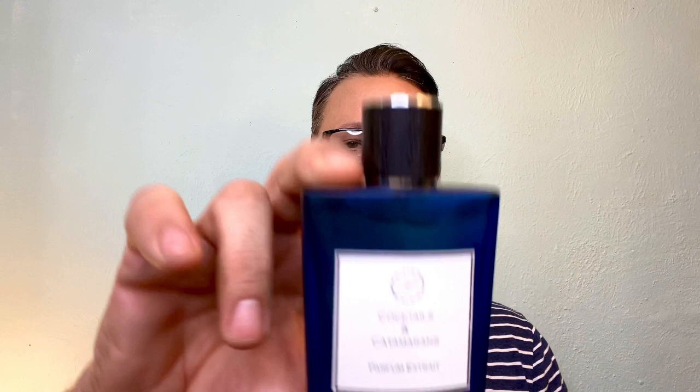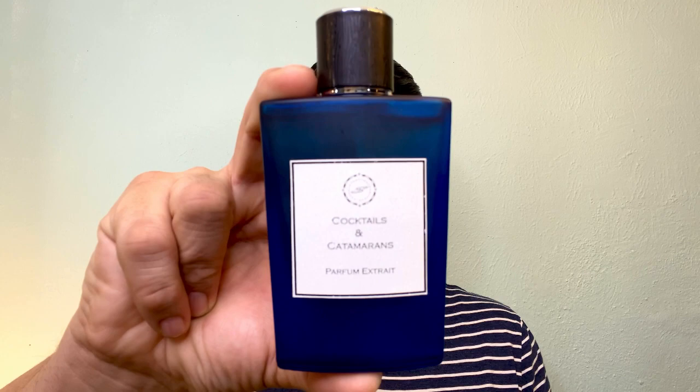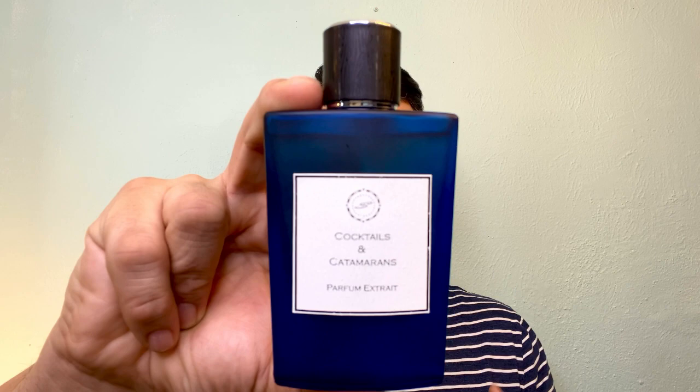Next fragrance, same thing — beach vibes. This house is called Scent Journey, and this one is aptly named Cocktails and Catamarans. You get lots of citrus on the top, and then this really amazing, boozy, intoxicating piña colada note that is just so good. As the fragrance starts to develop, you get a really nice melon note, a very almost lactonic creamy coconut, musky and broxan, and then some woods on the dry down. I can almost hear those steel drums playing in the background, the cry of the seagulls, the waves crashing on the shore. This one definitely invokes those Caribbean blue water vibes.